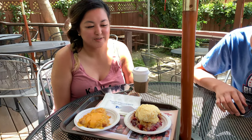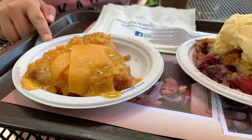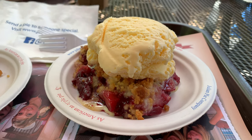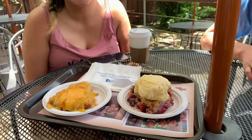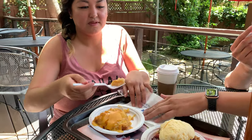We're at our second stop, which is Julian Pie Company. We got the Dutch apple and then the apple boysenberry pie. We decided to get cheese on the regular Dutch apple and ice cream on the boysenberry. The pie isn't as sweet as the last one, but I kind of like that.